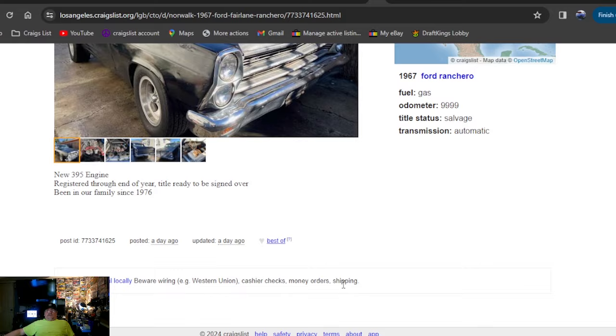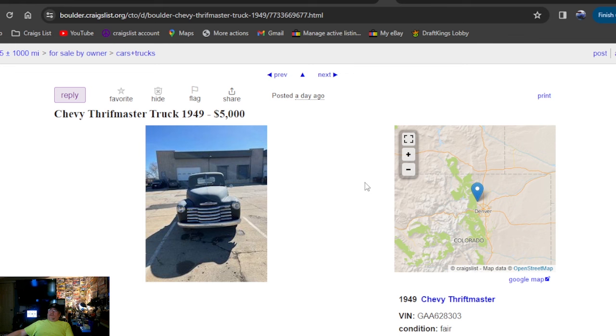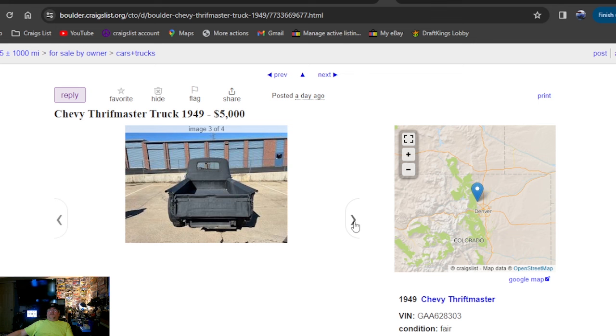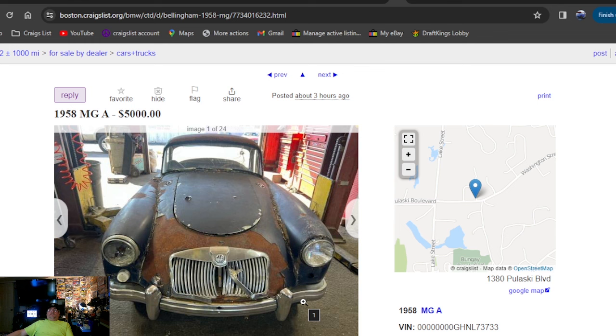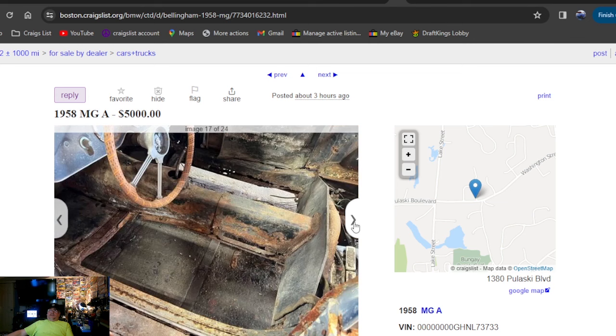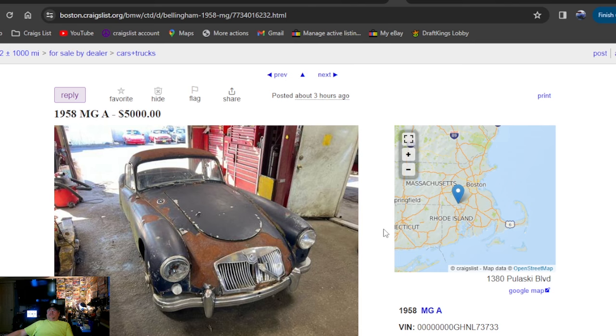1949 Chevy Thriftmaster truck, $5,000, a day ago — posted in Colorado. Got some late 70s or early 70s Chevy rallies on it. Not a bad-looking truck — what you can see from the far-distance photos. Posted one day ago, Colorado. Then a 1958 MGA, $5,000, three hours ago. Real rusty but looks all together, still got the twin carbs, big floor pan section missing. Three hours ago, going to be Massachusetts. Looking for a 58 MG? We found one — got big phone numbers on it, looks like it's at some kind of dealership.